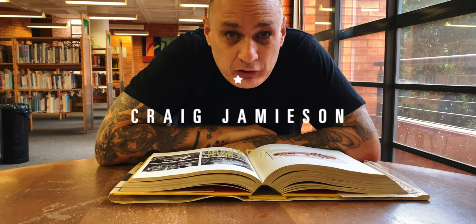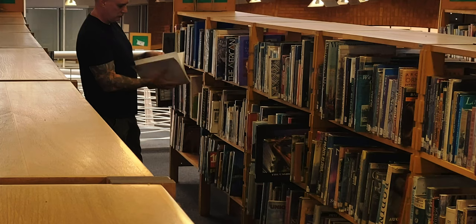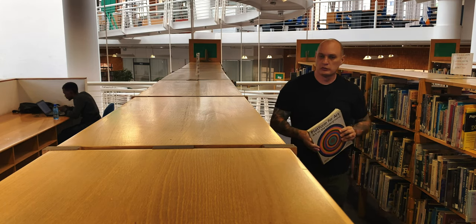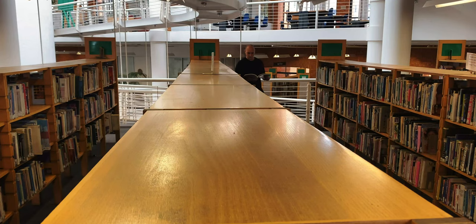Today I'm at the library. This is where you get free books, free knowledge, and you can actually learn to read properly.